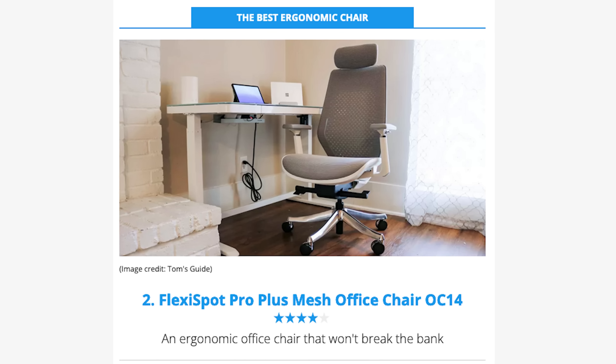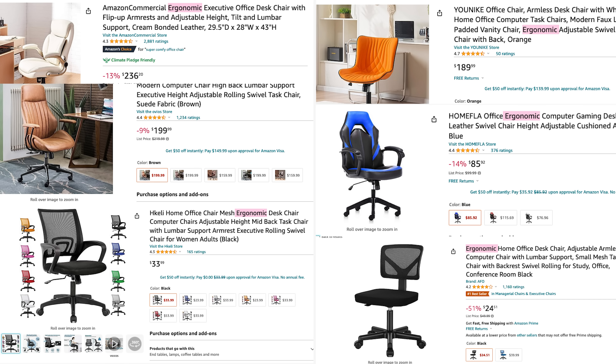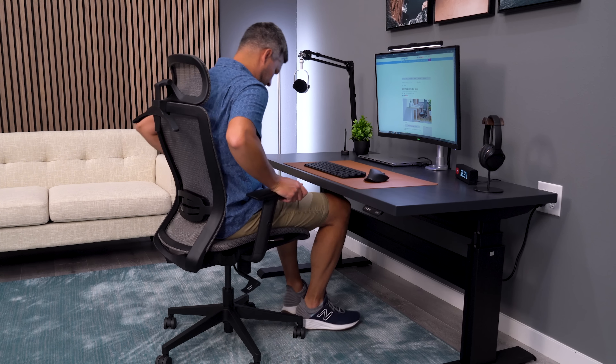You want your best overall pick to fit a wide range of users and the Verve is just not going to do that. Next up in the list, the best ergonomic chair is FlexiSpot's Pro Plus Mesh Office Chair OC14, and again they're throwing around some of these terms pretty loosely. The ergonomic term is being used across so many chairs that just aren't even to the level of quality that I think they should be deeming something ergonomic. This one is easily not the most ergonomic chair.